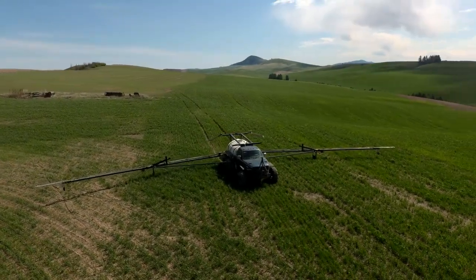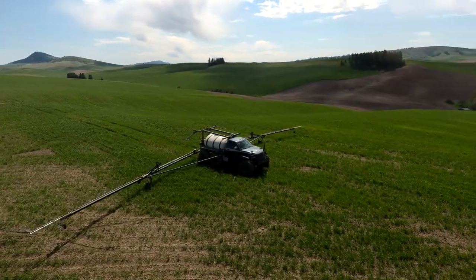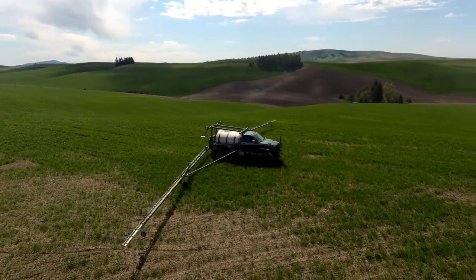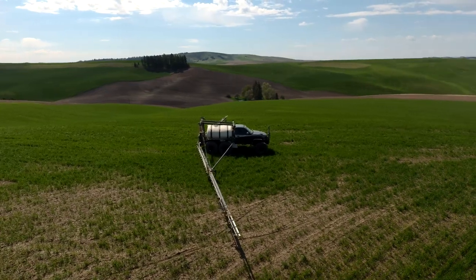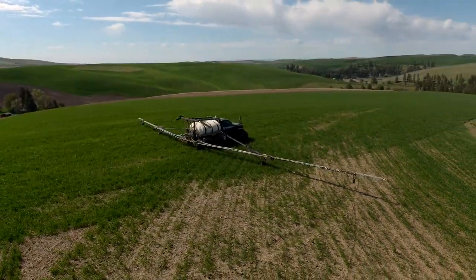Hello everybody, it is 2021 and it is time for the international car show. My name is Jeremy Ensley and this is my ride — I named it the Plus Deuce.